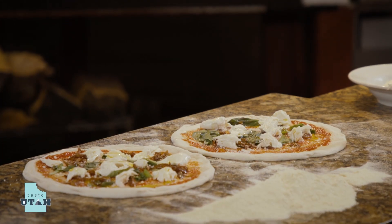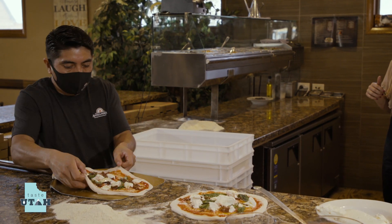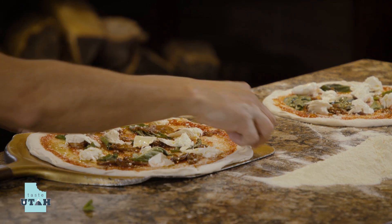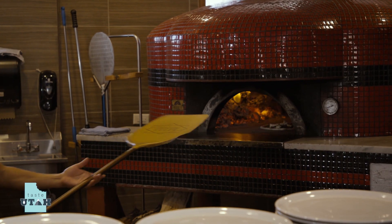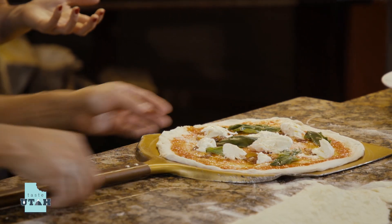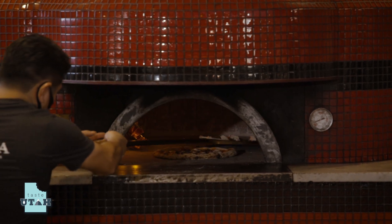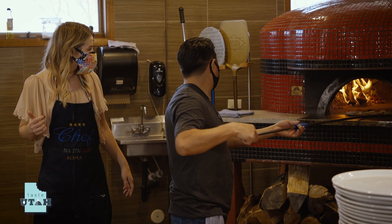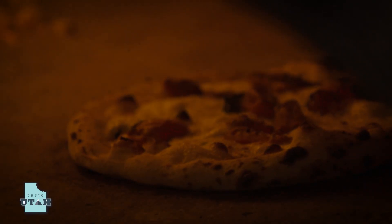Just going to go like this — stretch it, look at that, paper thin. It takes only one minute and twenty seconds to cook a pizza in this oven. Place it right over and spread it in. You want to do a couple of turns to make sure it's evenly cooked. Those bubbles are occurring because you pushed all the air pockets to the rim. That's so cool.